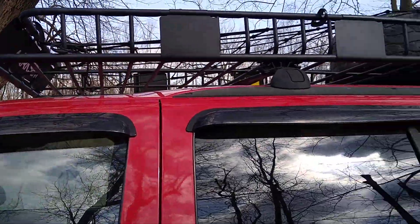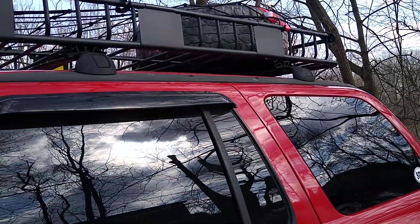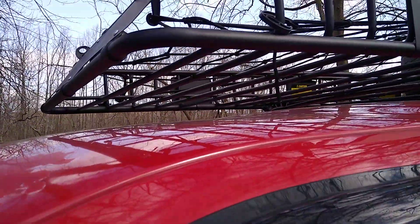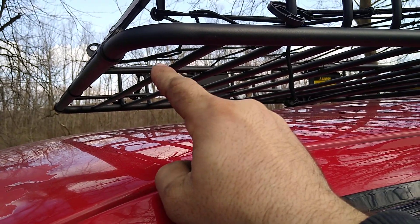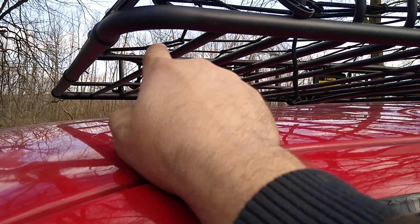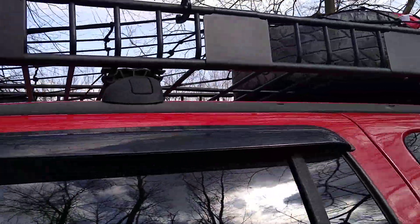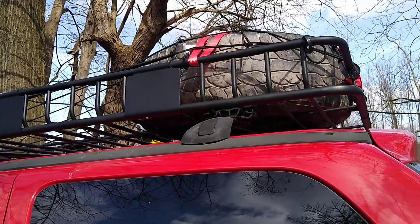Unfortunately, that rail and that rail do not go any further forward or backwards, so that's where I had to mount it. The plan is to take a rubber cylinder basically and set it underneath each corner in the front to guarantee no issues with bending or whatever.